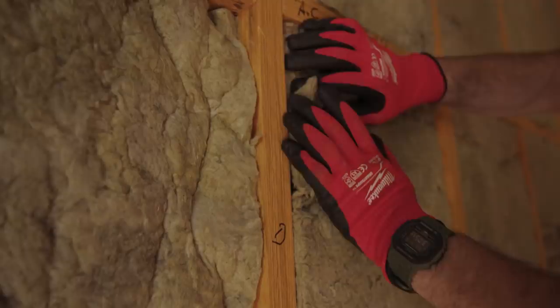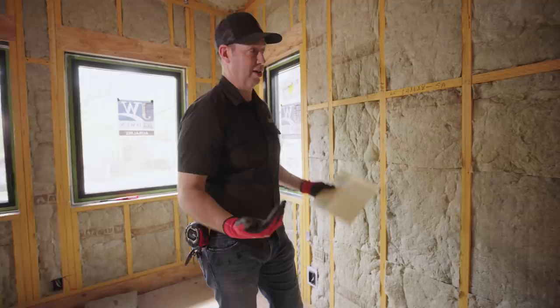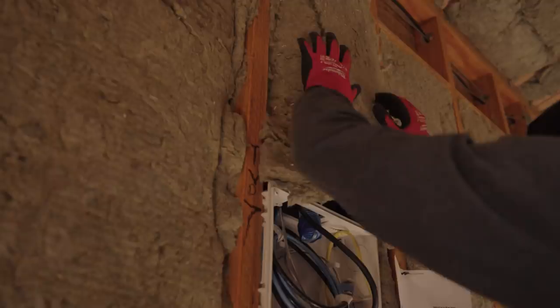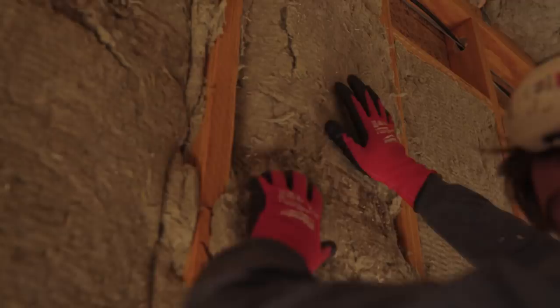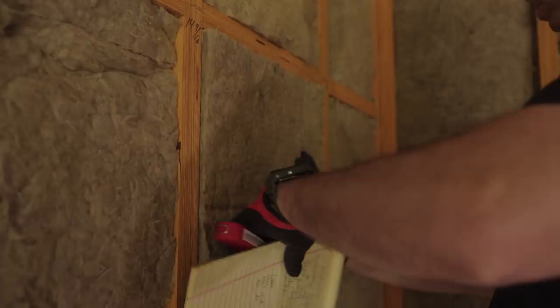When working with Rockwool, you don't need a lot of PPE, which is nice. Typically you'll wear long sleeves, gloves, and a dust mask — you don't even need a full respirator. Compare that to spray foam, where you have a giant rig, hoses, respirators, and off-gassing to deal with. With Rockwool, you just open the bag, pull the batts out, and friction-fit them into each location.